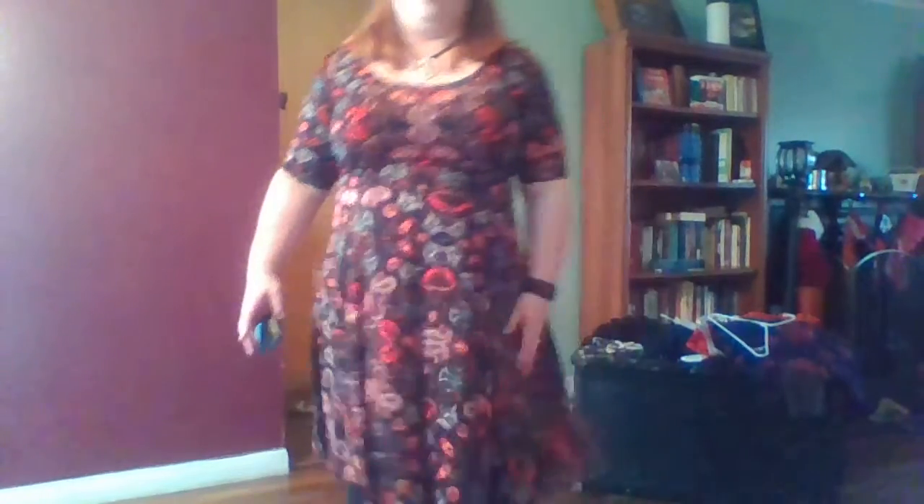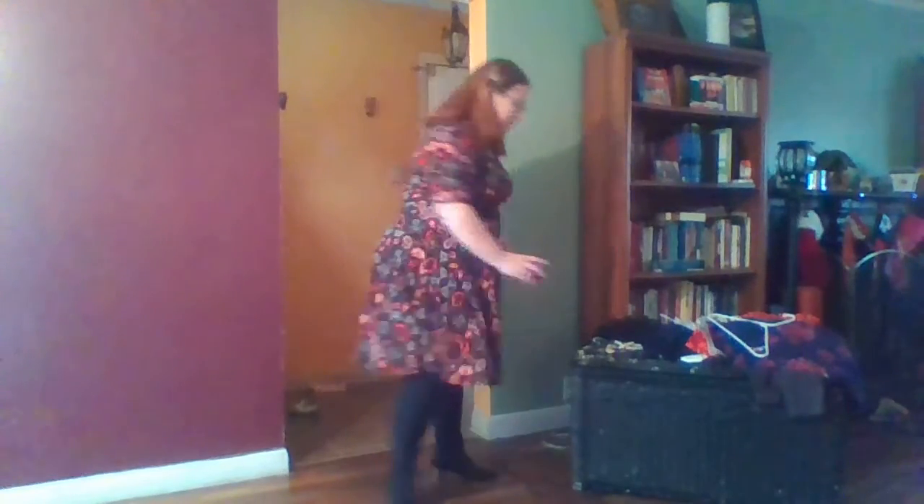It's smooth and flowy — you can see how it kind of dances. It doesn't cling at all. Wearing it of course with my basic black leggings, which are the bomb. And then this one, there are things you can do with it as well.